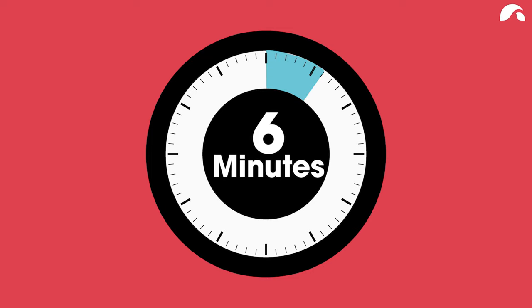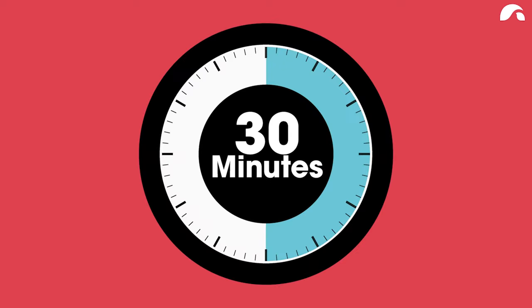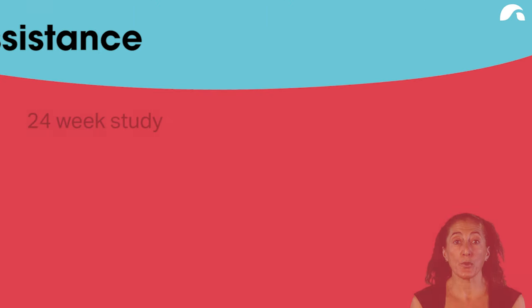In aged care, approximately six minutes is provided per person to assist with eating. However, the data indicates that 30 or more minutes per person is required to ensure adequate nutritional intake.